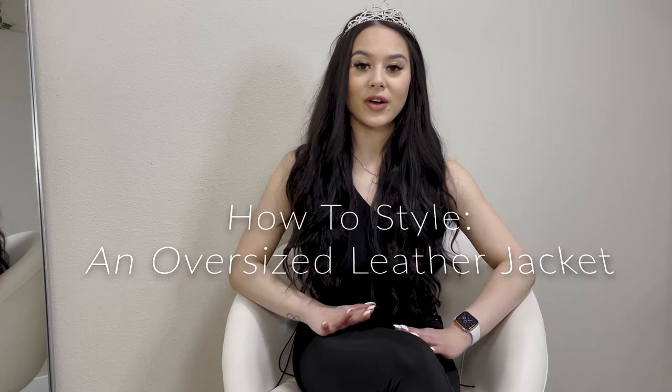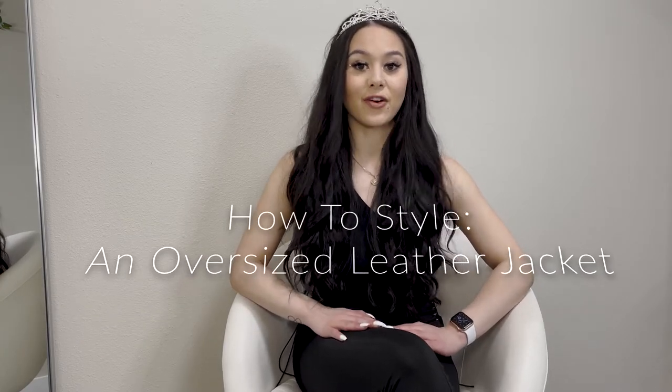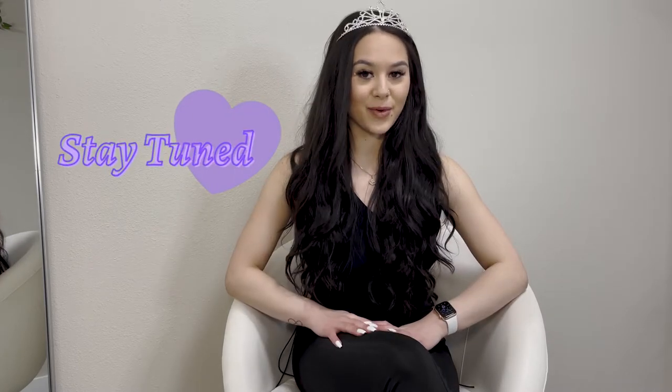For this week's video, I'm going to be showing you a few different ways that you can style an oversized leather jacket. So if you want to know more and you want to see more, stay tuned.